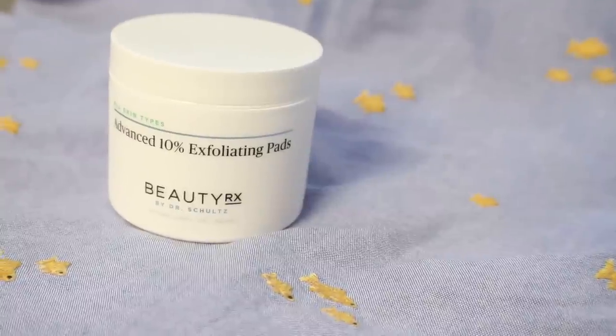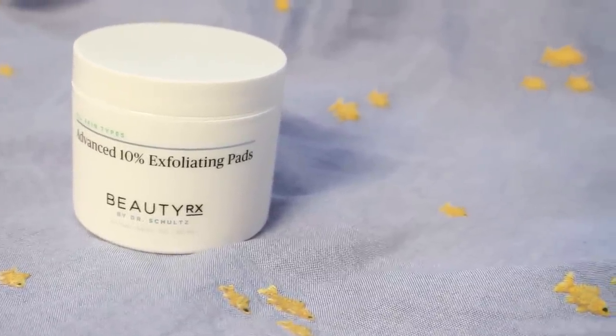The last skincare product is an exfoliator from BeautyRx by Dr. Schultz — their Advanced 10% Exfoliating Pads, made with glycolic acid. This is fabulous for making sure pores are as clear as possible to help prevent breakouts, and it's also great for relieving post-acne dark spots. I don't use these every single night — I switch them off with the Dermstick for pores, which I use just on my nose area. On alternate nights I use these wherever it's feeling spotty, oily, or congested. I like the way my skin feels in the morning — just soft and refreshed.